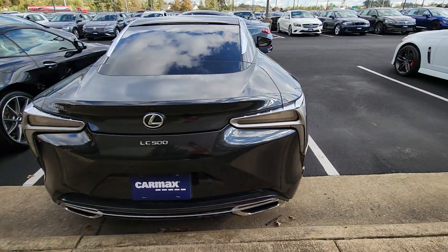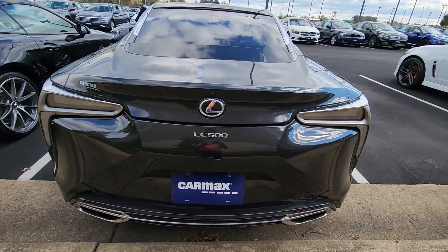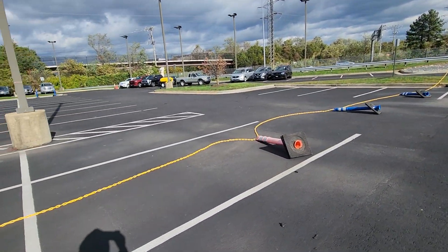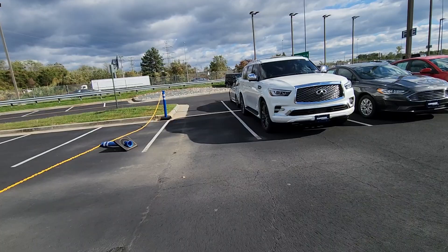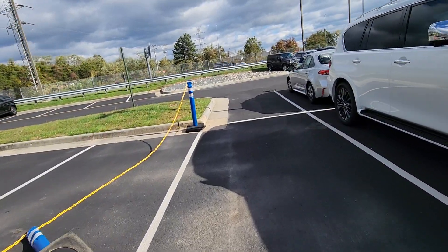Such a beautiful, beautiful car. I don't know what people are saying, but CarMax is not full — there's a lot of open spots here. It just looks full from the road, but there's a lot...